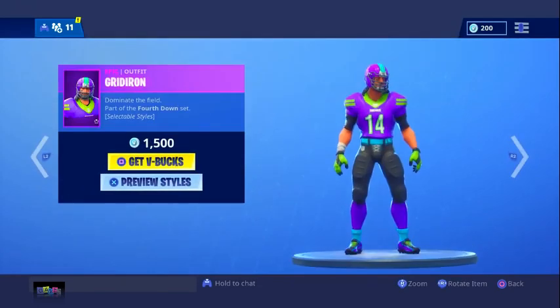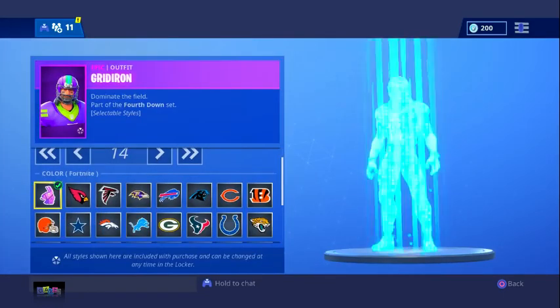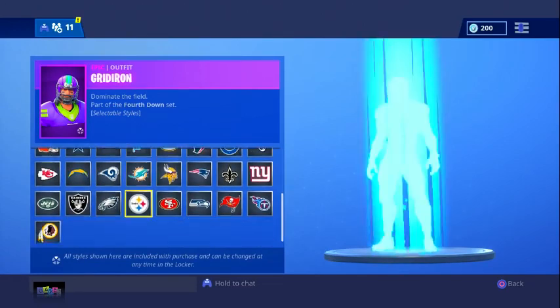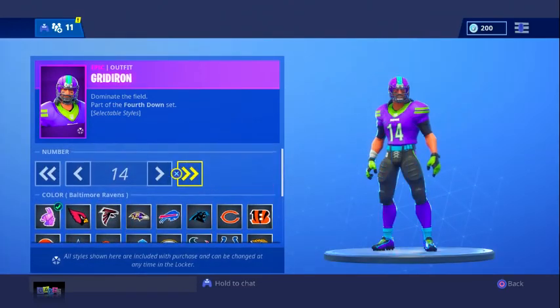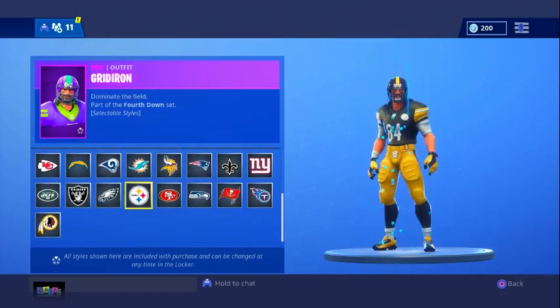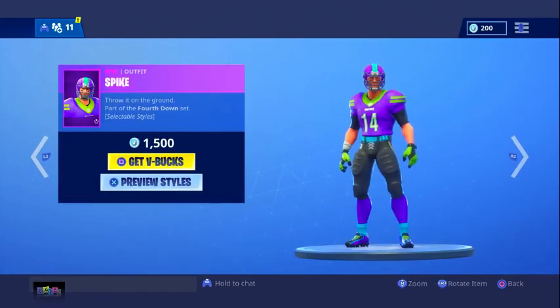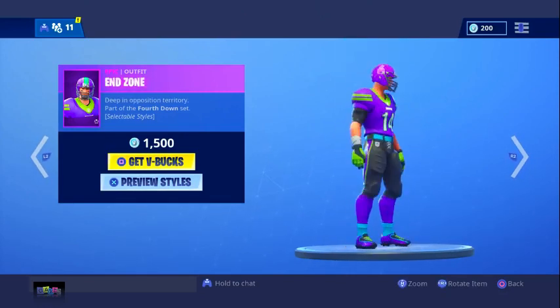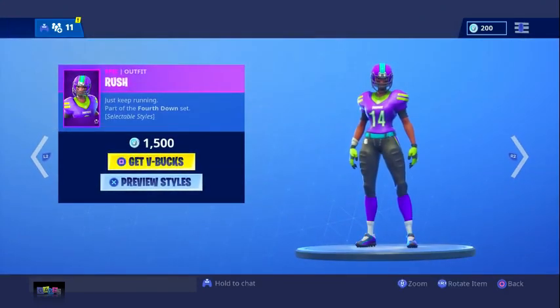We have the Gridiron outfit. If you preview the styles, you can go to your favorite team — Fortnite has their own team, which is really cool. But if you go to my favorite team, the Pittsburgh Steelers, that is dope. You can even change the number — I want to be Antonio Brown. It's basically like those soccer skins — you buy it for 1,500 V-Bucks and you get every single one.